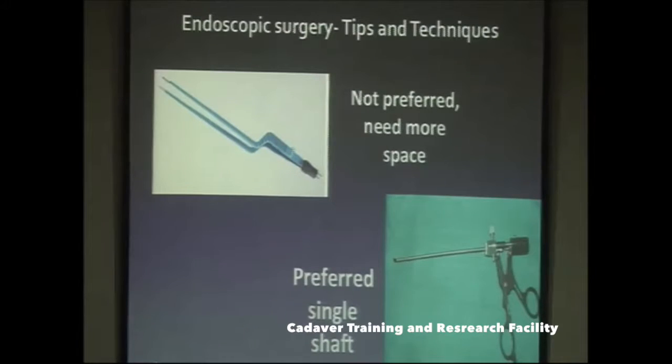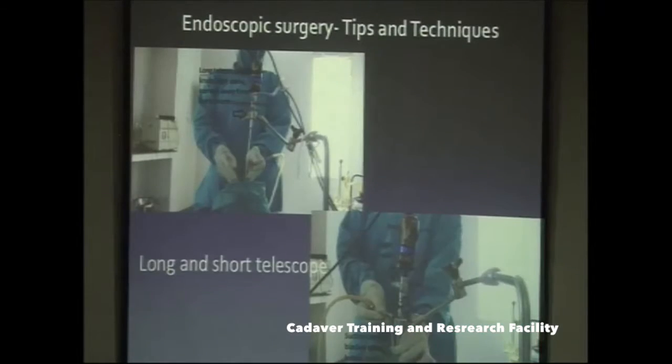When working in a closed space, angulated instruments are generally not preferred because there is not much space inside. The preferred instrument is a single straight shaft, which is more suitable for endoscopic surgeries — not the angulated type.